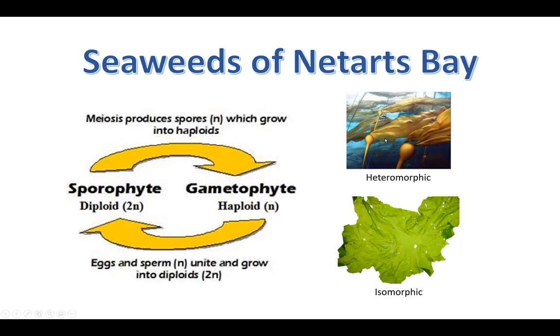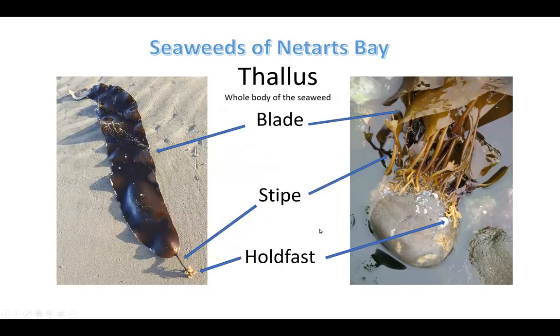In some seaweeds, the sporophyte looks very different from the gametophyte — these are called heteromorphic. For example, bull kelp: all those large plants you see are sporophytes. Sea lettuce is isomorphic — the two generations look exactly alike; the only way to tell the difference is to look at the reproductive structures under a microscope. When we talk about seaweeds, there are three basic parts: the blade, a stem-like structure called a stipe, and the holdfast — which looks like a root but doesn't absorb nutrients, it's just an anchor.